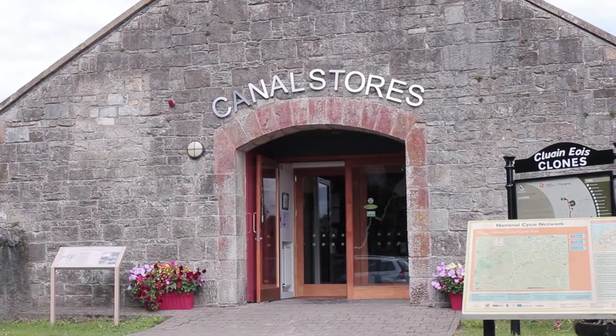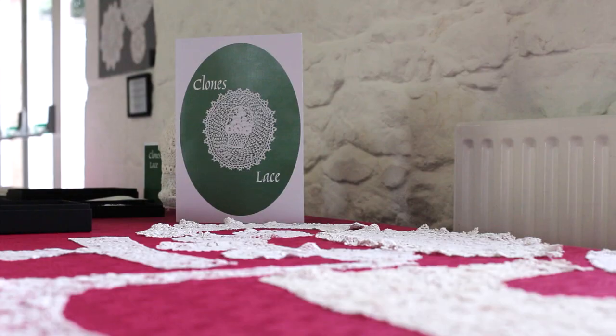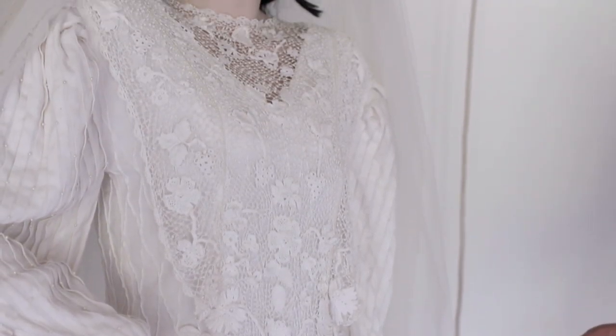My name is Kathleen Cassidy and I work here in the Ulster Canal Stores Visitor Centre. We have a lovely arrangement of lace here on site, some of it antique and vintage, some of it current made by our local lace makers.